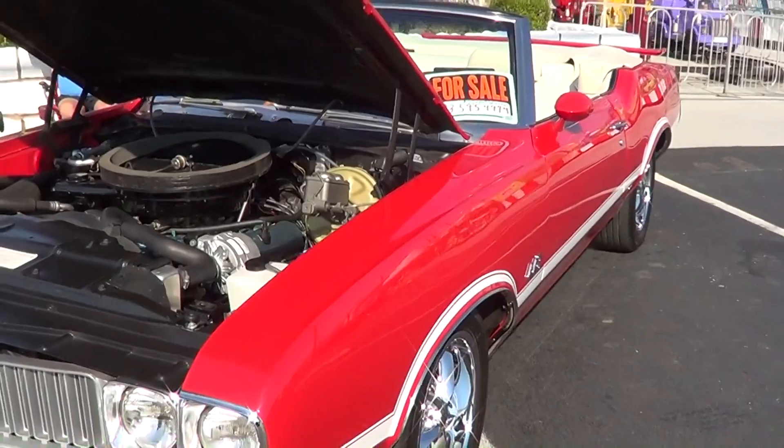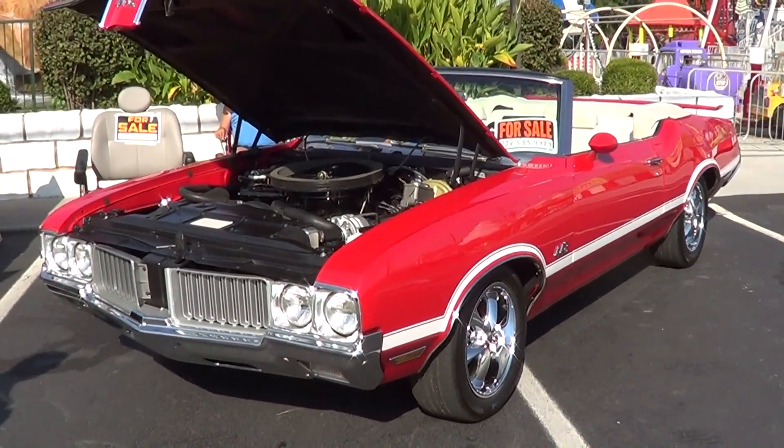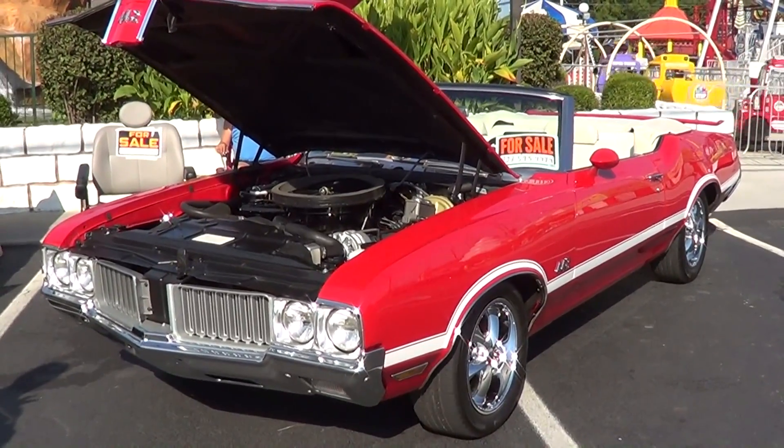Folks, there you go — a very nice 442 Cutlass Convertible. Hope you all have enjoyed it. Pigeon Forge, Shades of the Pass Ride Run 2013.